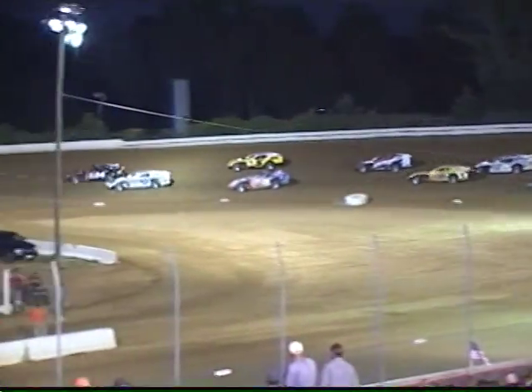James Marshall in that second spot, challenging for the top spot. Marshall is looking for his division-leading fourth feature win of the season.